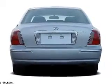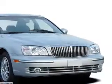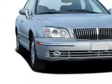Inside you'll find leather seats, heated seats, automatic climate control, front airbags, side airbags, cruise control, a trip computer, anti-theft system, air conditioning, and power door locks.